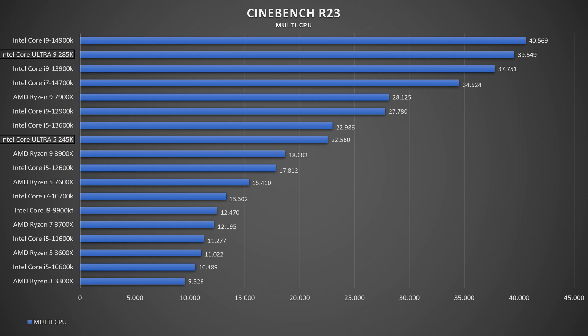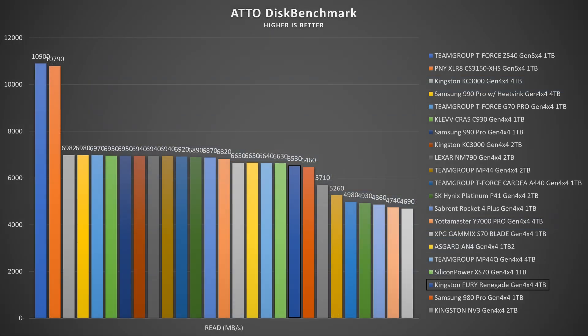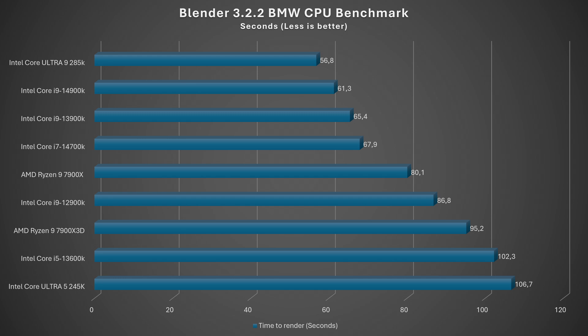In AS SSD, ATTO Disk Benchmark, and CrystalDiskMark, the Gen 4 SSD results were almost identical to the Ultra 9 — oddly losing about 1 GB/s for some reason. The Gen 5 SSD doesn't reach maximum speeds in AS SSD, but in ATTO and CrystalDiskMark it shines at 10.8 GB/s read and nearly 9 GB/s write. In Blender 3.3 BMW render, the Ultra 5 took 106.7 seconds versus 102.3 seconds for the 13600K, with 139.8W consumption at 62°C — the thermals and power consumption are outstanding.